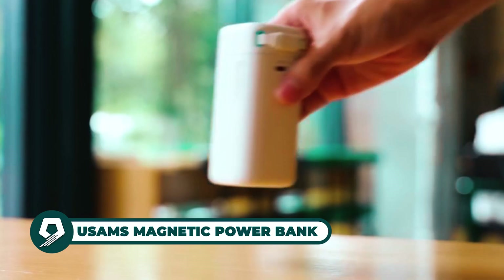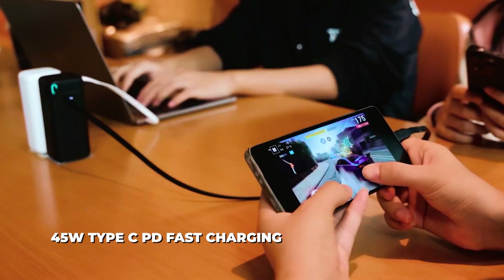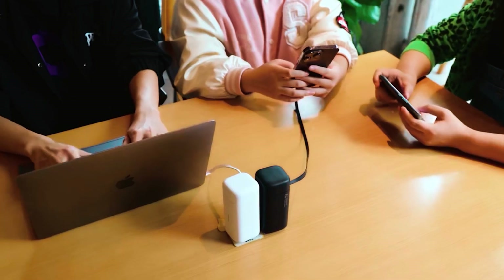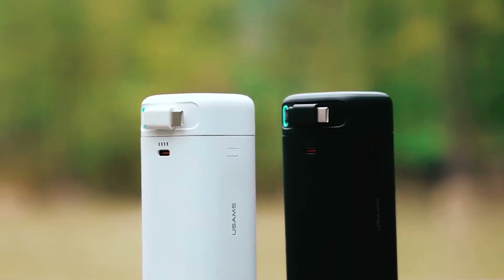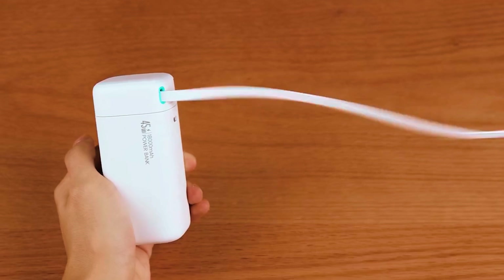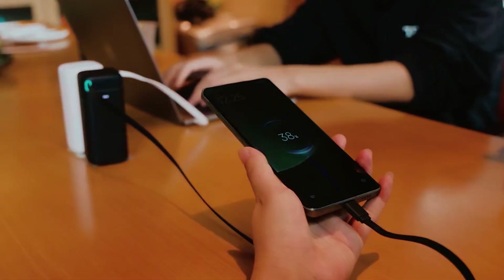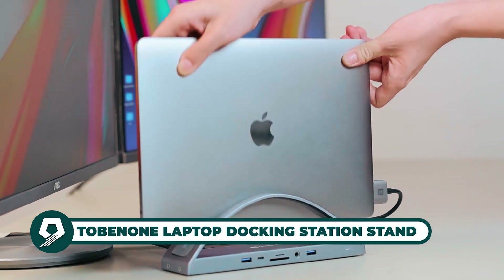The Usums magnetic power bank offers convenience and power in one sleek package, boasting 45-watt Type-C PD fast charging capabilities. This 18,000 mAh power bank features a retractable cable for added versatility, ideal for on-the-go use. Available in various colors — actual product shade may vary slightly due to monitor differences, and manual measurements may result in a 1–3 centimeter difference. Perfect for those needing reliable portable charging solutions.